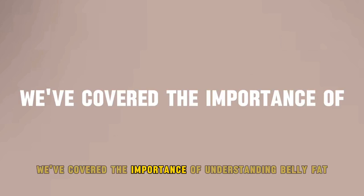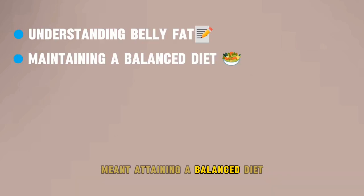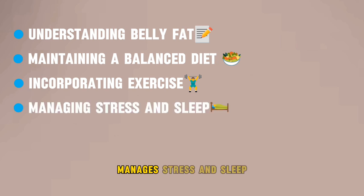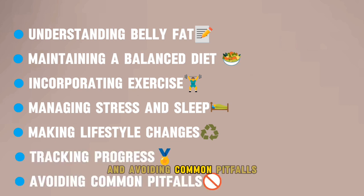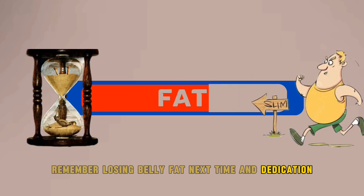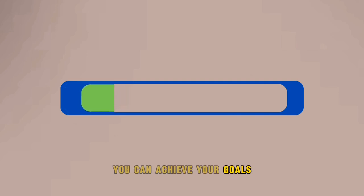We've covered the importance of understanding belly fat, maintaining a balanced diet, incorporating exercise, managing stress and sleep, making lifestyle changes, tracking progress, and avoiding common pitfalls. Remember, losing belly fat takes time and dedication, but with the right strategies you can achieve your goals.